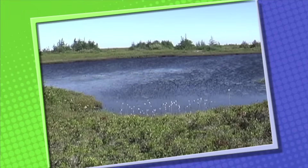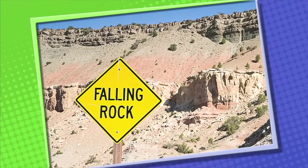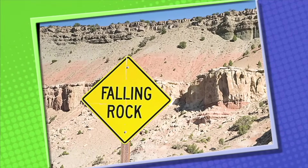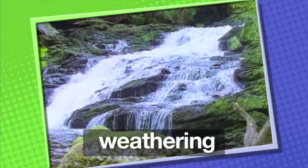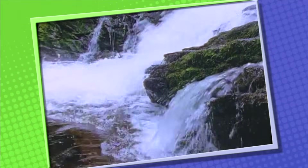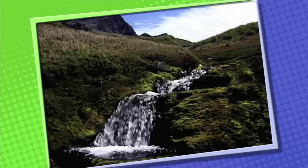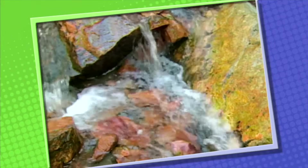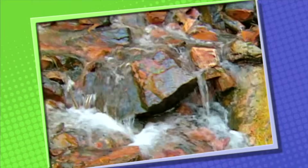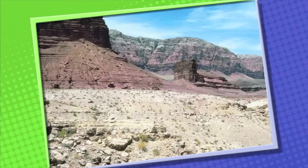Over a long period of time, rocks break into smaller parts — that's why you see signs on some roads warning about falling rocks. Breaking rocks down into smaller pieces is called weathering, and it takes place all the time. Weathering is caused by wind, ice, and water. Moving water slowly wears rock down, especially if it carries sediment. An example of how water can wear rock away is the Grand Canyon — it's over one mile deep and 11 miles wide.